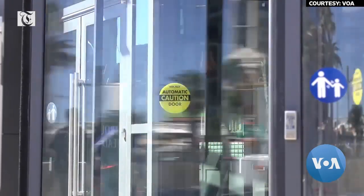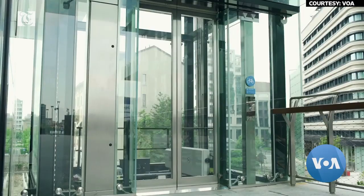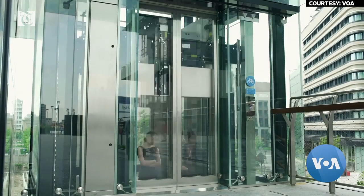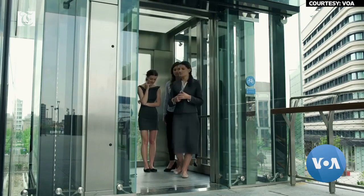Those touchpoints are certainly things like entries, elevators, and toilet rooms and restroom areas. Everything that we're exploring right now is trying to minimize the touching of things.